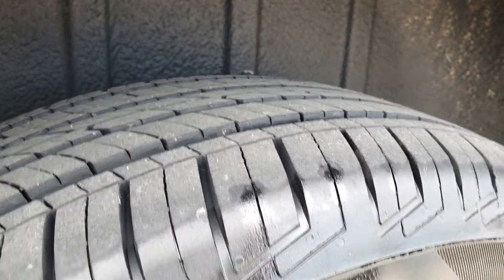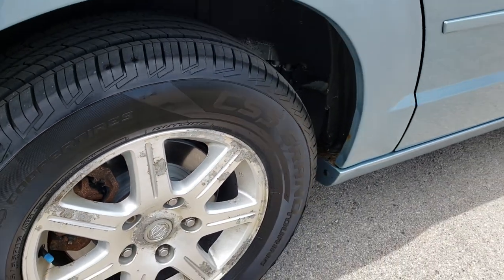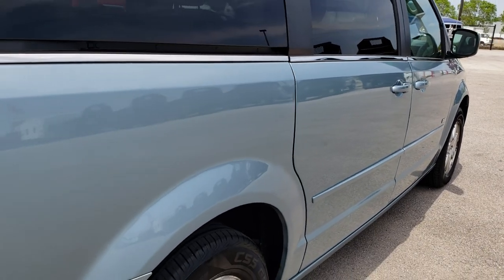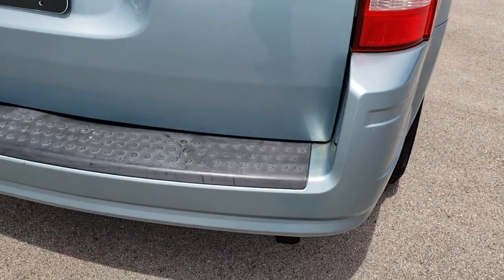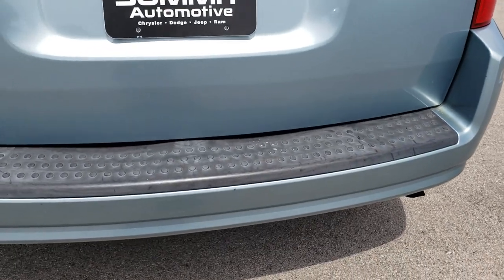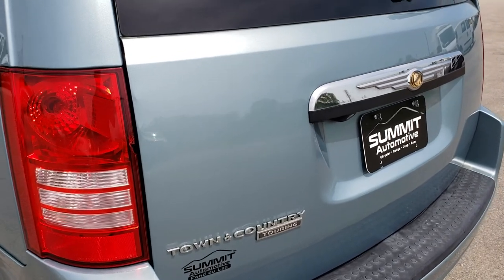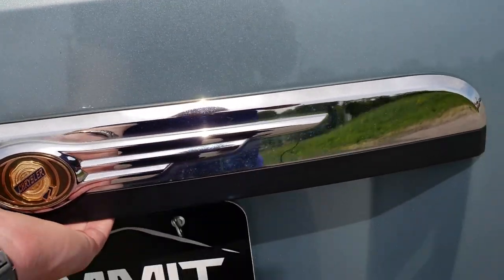Back tires are brand new as well and it looks like it has brand new rear brakes — pads and rotors. As we come around to the rear bumper, once again no major dents or cracks on it. The rear gate is in really nice condition. This is a power gate and it also has the backup camera.